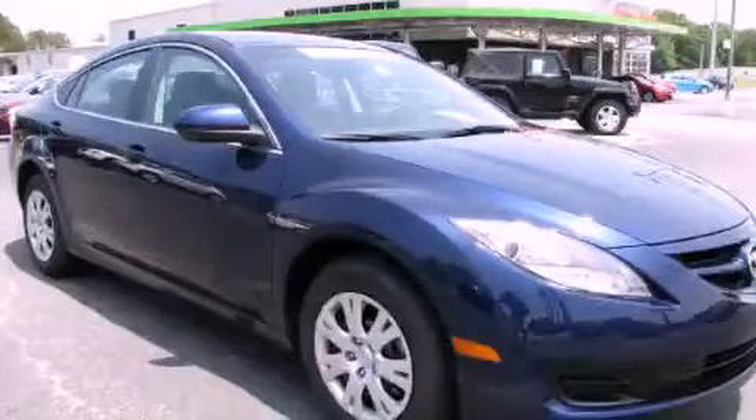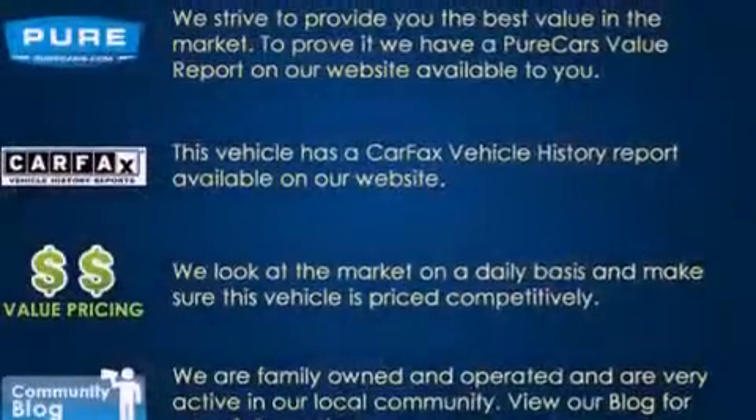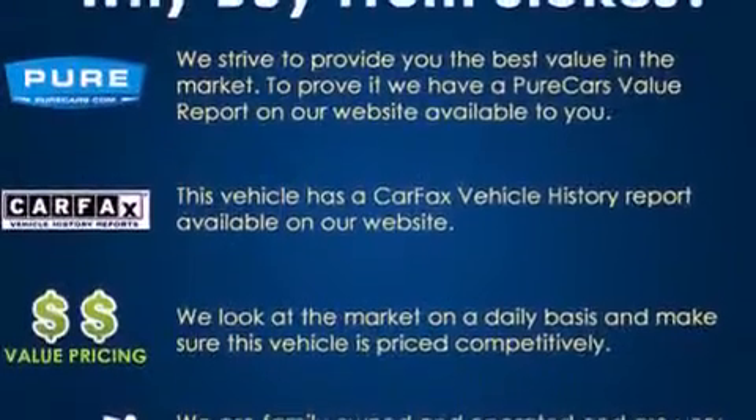This is a 2010 Mazda 6. It has a 2.5-liter four-cylinder engine and an automatic transmission.